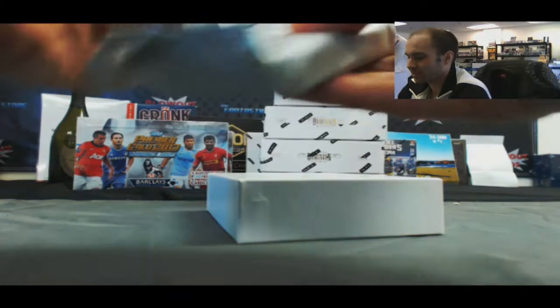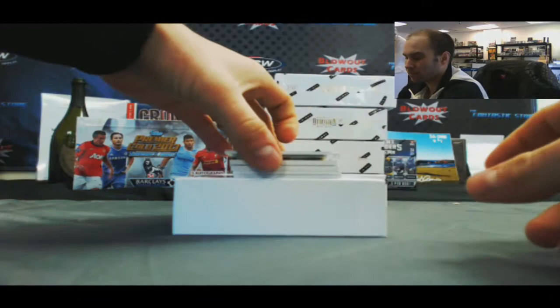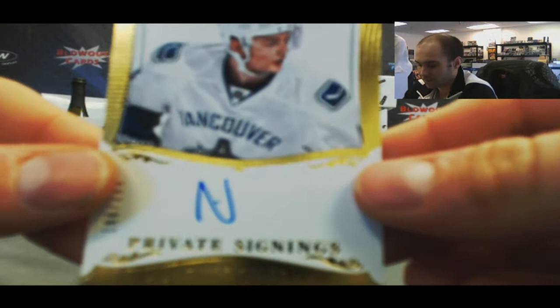That's the only way to get it out — you gotta jiggle it. This is a really thin pack. We've got a base of Joe Pavelski, number 2/299. And a Nicholas Jensen — nice autograph! Look at that auto, that's a lot of work put into that one. Number 2/199.